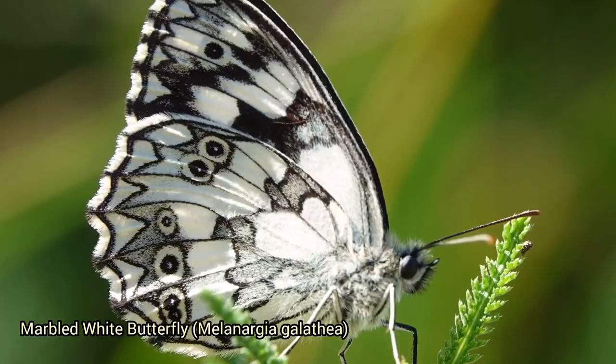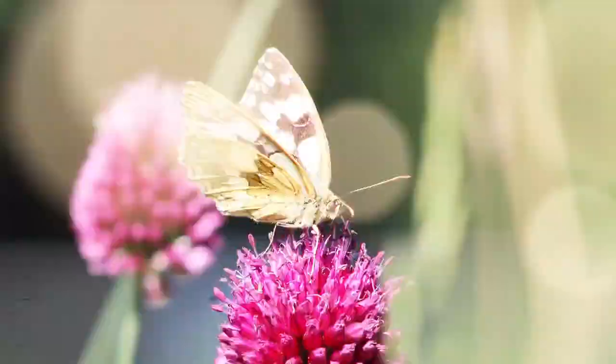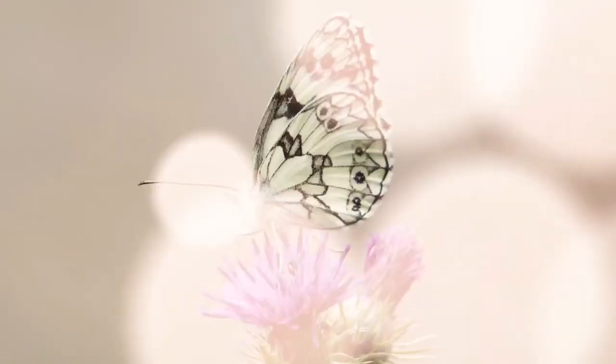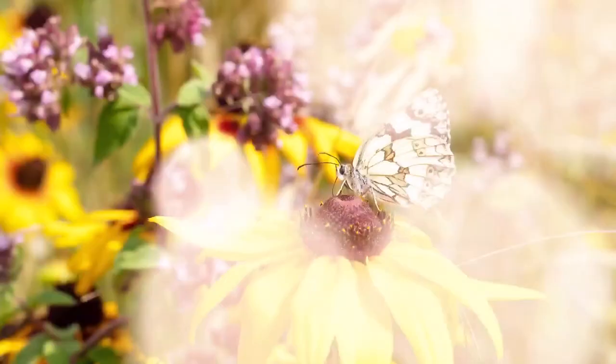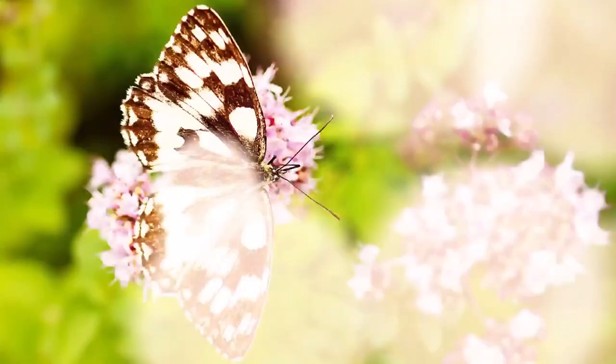The marbled white butterfly, Melanargia galathea, is a striking black and white butterfly species found in Europe. Its wings have a distinctive marbled pattern, hence the name, and its wingspan typically ranges from 50 to 57 millimeters. They are often seen basking in the sun with their wings spread open, which helps them regulate body temperature. They're known for their graceful flight and are often seen in grassy habitats like meadows and open woodlands.